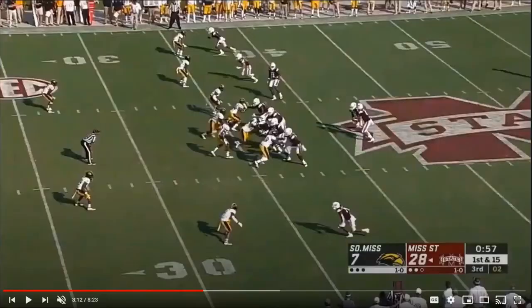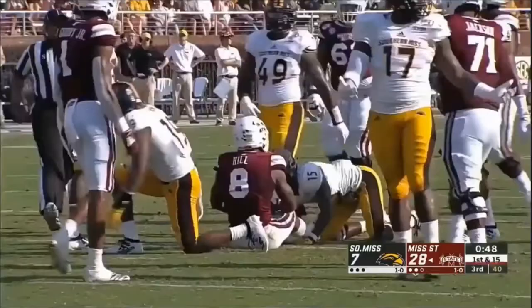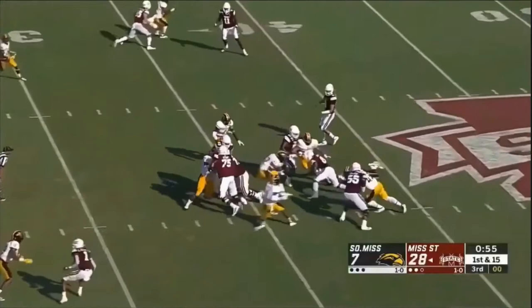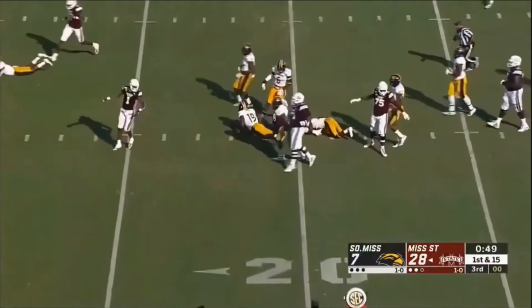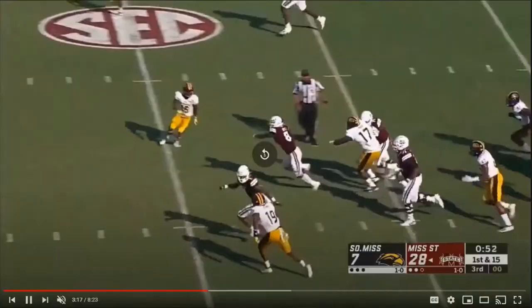One of the things I always talk about is what separates the special running backs from the ordinary ones — the special ones are able to really create for themselves, especially when things break down behind the line of scrimmage. Look at all that penetration, but he's going to fight through all these arm tackles and get into the second level to pick up yards where he should have been tackled for a loss. To be able to avoid all of them and fight through all that traffic and get a positive gain — that's really good stuff by Hill.